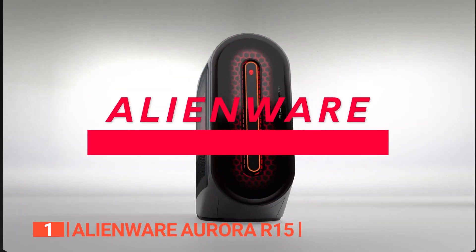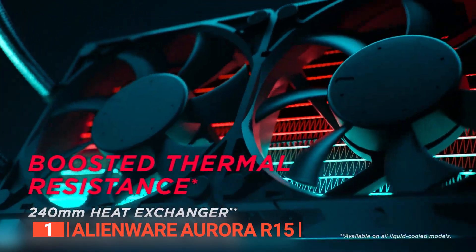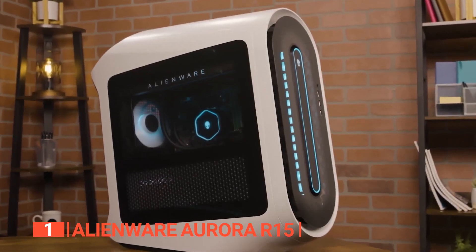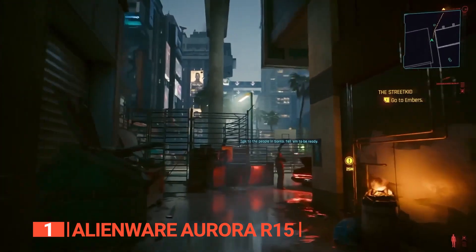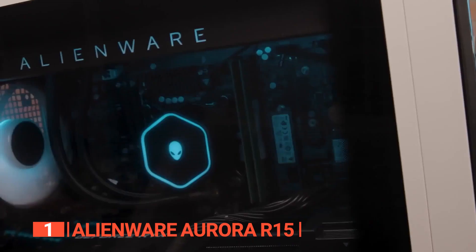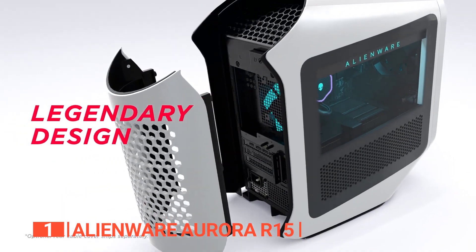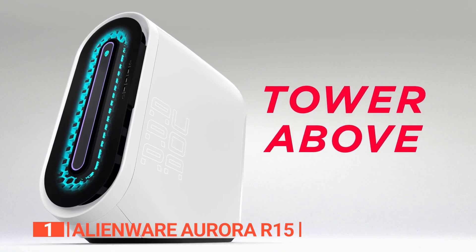The Alienware Aurora R15 features an entrancing chassis that captivates the eye and champions ease of access. Alienware has revitalized the design to amplify thermal efficiency and acoustic excellence. In terms of performance, the Aurora confidently delivers on its promises, handling 4K processing while operating quietly and painting impressive frame rates on screen. A world of customization and component upgrades is readily available. For connectivity, the desktop offers an array of ports both front and rear, providing diverse connections for every conceivable need.